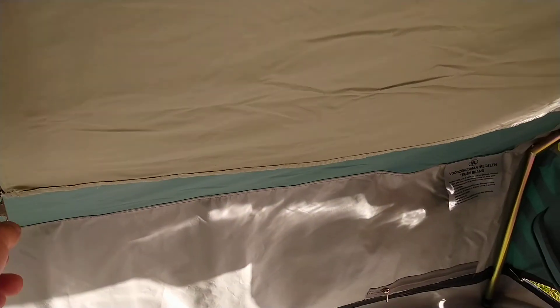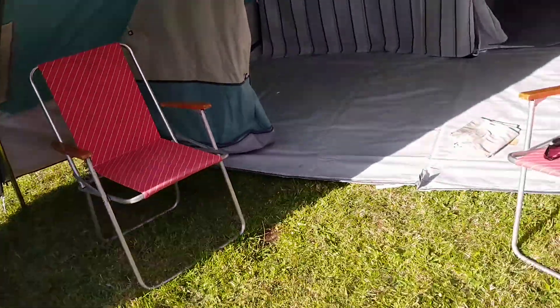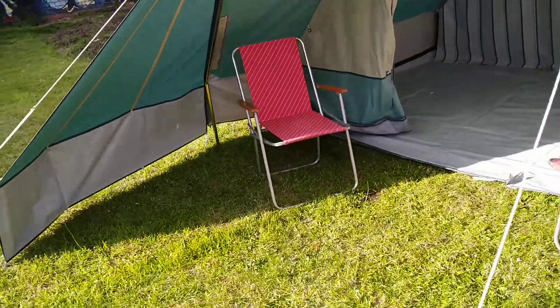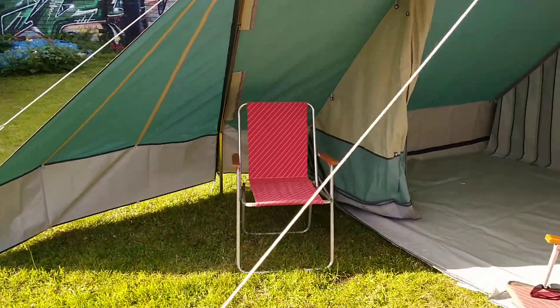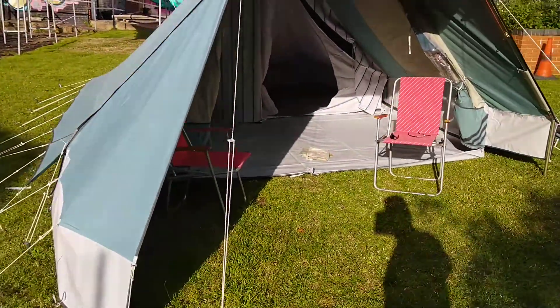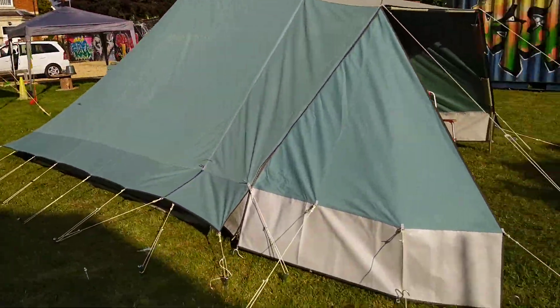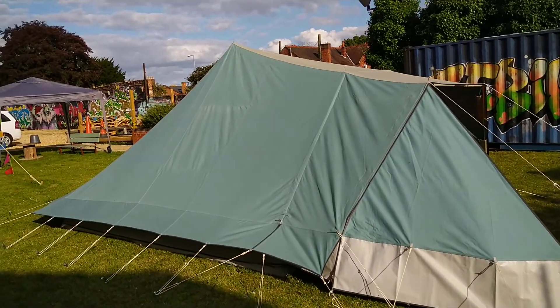Here we have a curtain for the window — a bit of privacy if you want it. Outside, we have a lovely porch area with a nice, big, deep side wing to give us lots of cover. This will zip to either side of the tent. Bako's are real storm tents.